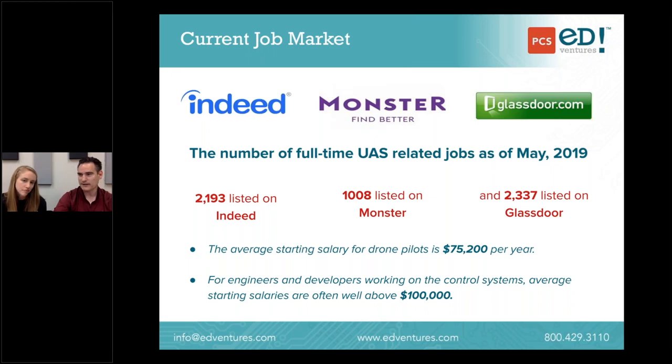For a full-time drone pilot, the average salary is about $75,000 a year. If you're one of the engineers or developers working behind the scenes to make flight possible, salaries typically start in the six figures. These are skills students can acquire through CTE programs or a four-year college course. There are a lot of different paths to participating in the drone industry, and that's one of the cool things we get to provide in an educational space.